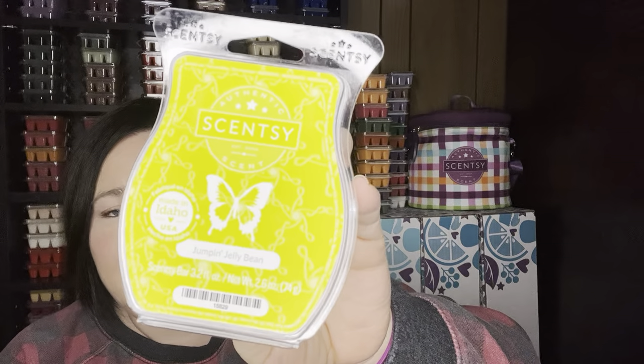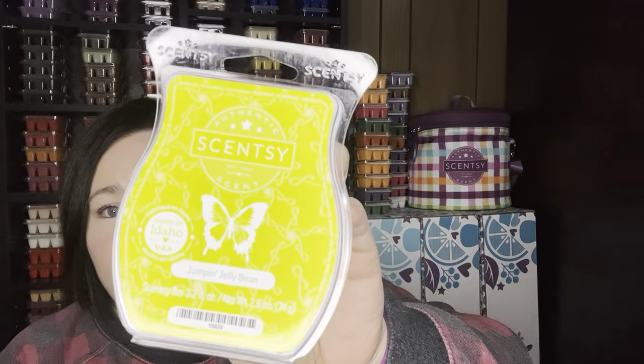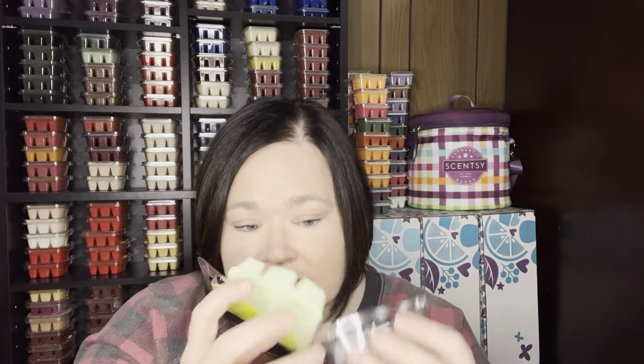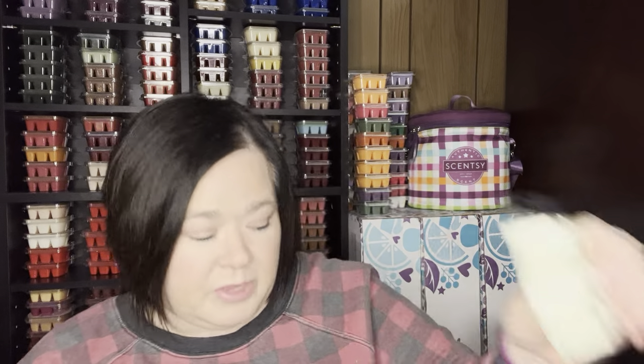Jumpin Jellybean was not in the catalog and I was super sad. I didn't understand that Scentsy takes away scents. This was the scent I associated with Scentsy because they still had Blueberry Cheesecake in the catalog. That Easter they came out with a three bar collection — I think it was a banana berry, Toasted Marshmallow, and Jumpin Jellybean — and I threw Jumpin Jellybean into my club so fast. It is staying. This is definitely a nostalgic Scentsy scent for me and it is a powerhouse.